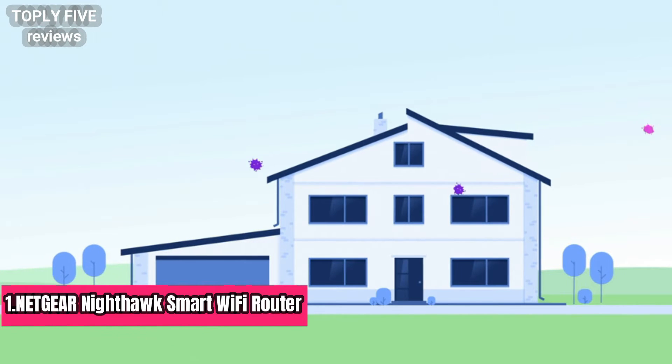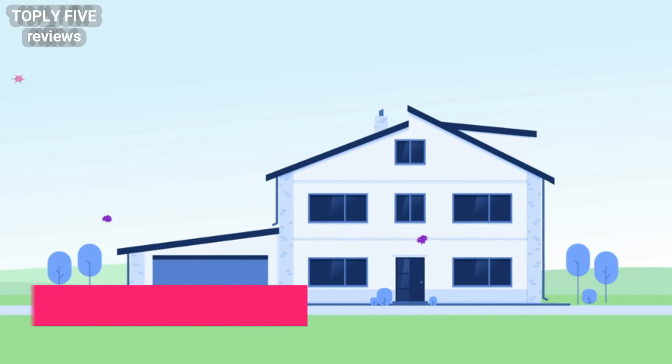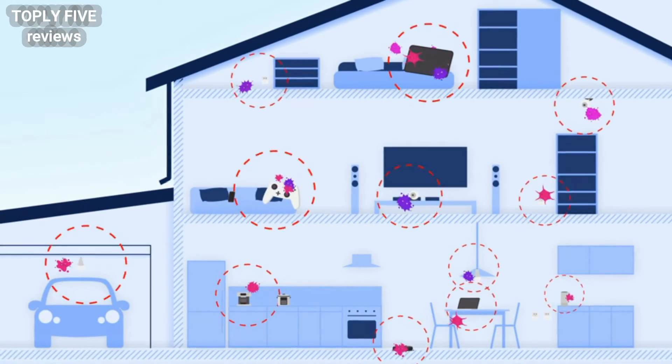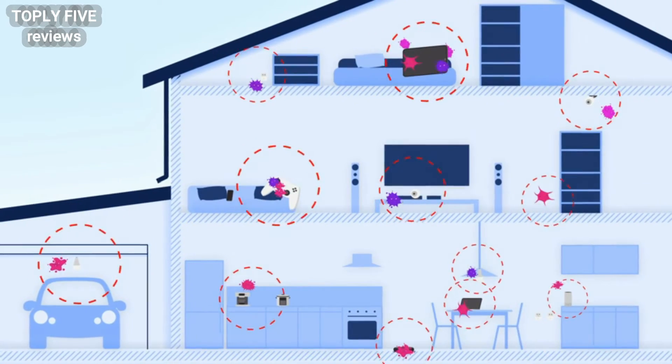As cyberattacks become increasingly sophisticated, having robust cybersecurity to protect your home and all your devices is crucial in keeping your private data, well, private.